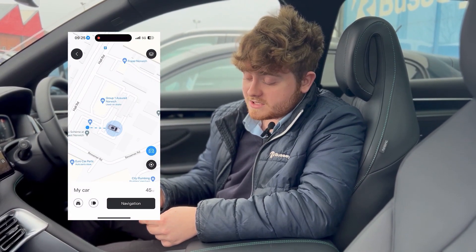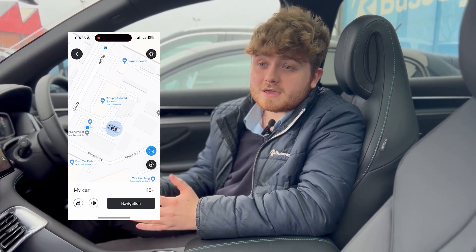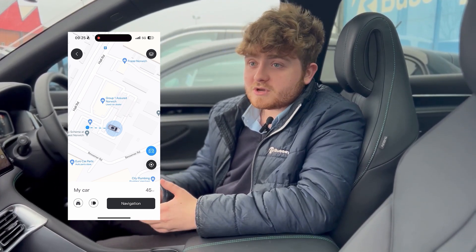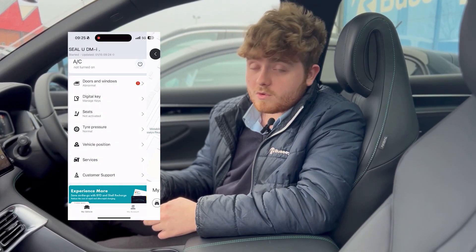Another great feature is vehicle position. You can check where the vehicle is at all times — in case you go away on holiday, you can check it's all safe. You can see here that we are still at our forecourt here in Norwich.